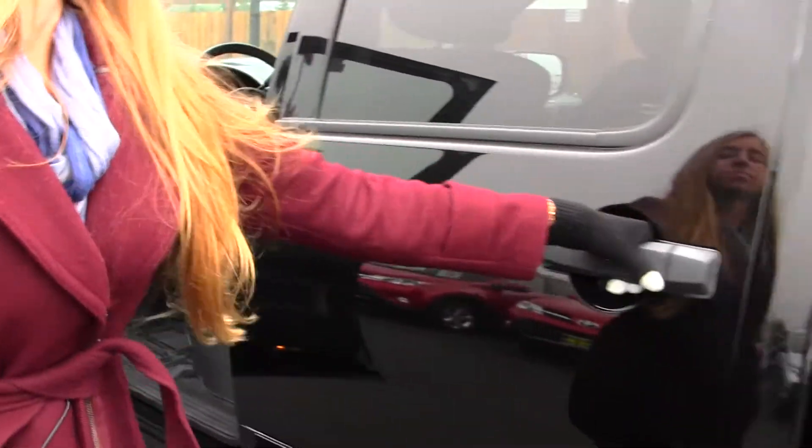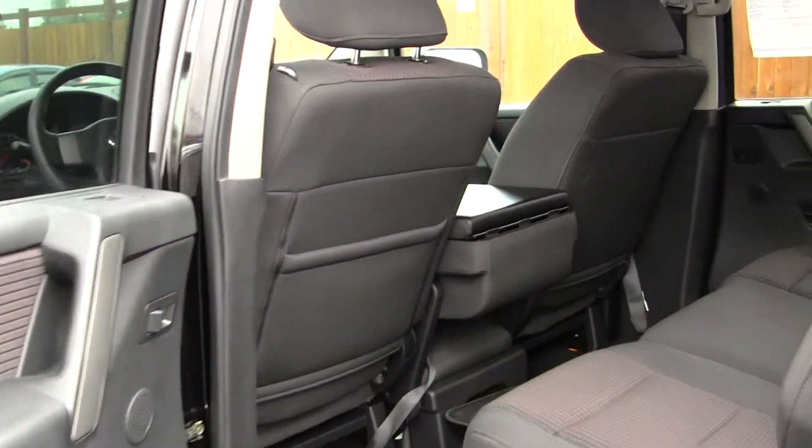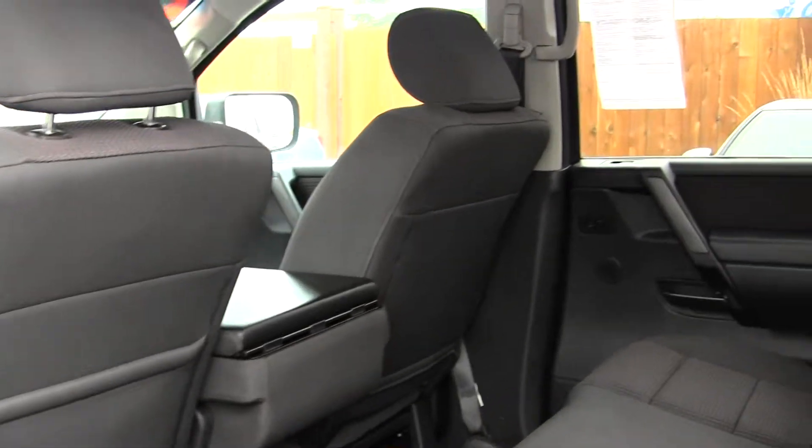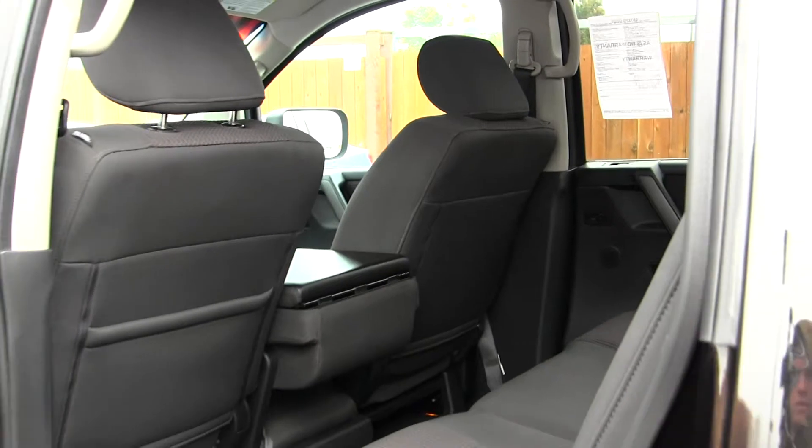locks, and mirrors. The back seat comfortably seats three. Plenty of leg space back here. Seats also fold up very nicely for extra storage space.